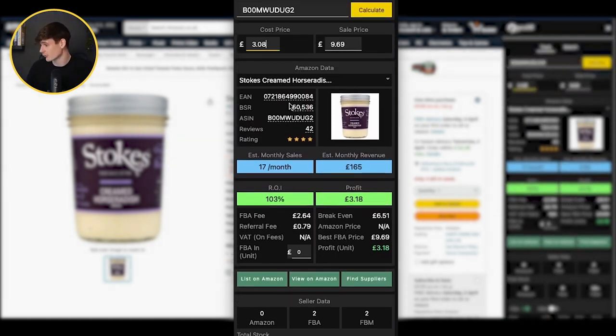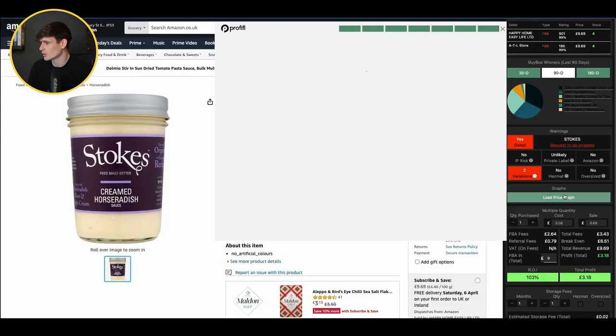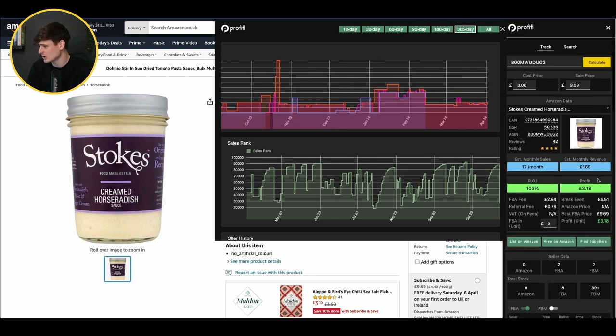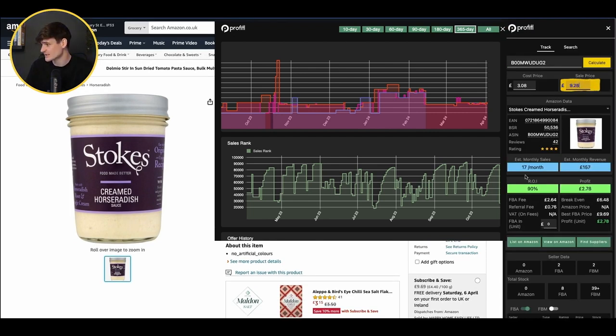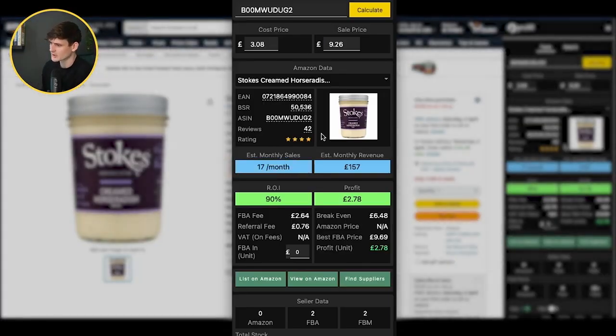Profit wise it's great — 103% return on investment giving us £3.18 profit after fees. We could potentially drop our price to get sales up. No other warnings on this item. Looking through the price graph over the last year, it has been slightly cheaper but not insanely cheaper — the average price has been £9.26, still giving a 90% return on investment. Amazon haven't been selling on this listing, which is another good sign. Generally this deal doesn't look too bad; the only thing which might put us off is the low sales — 17 sales a month isn't much. You can get stuck with items sat in Amazon's warehouse, and when they have an expiry date like this item, that's something you don't want.